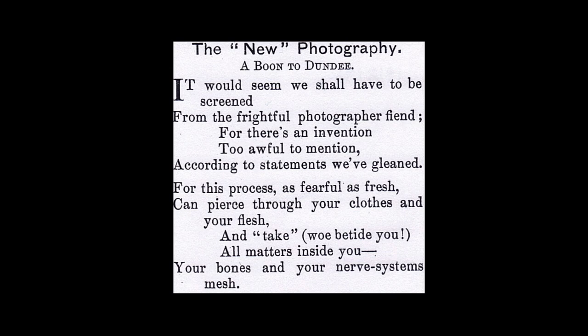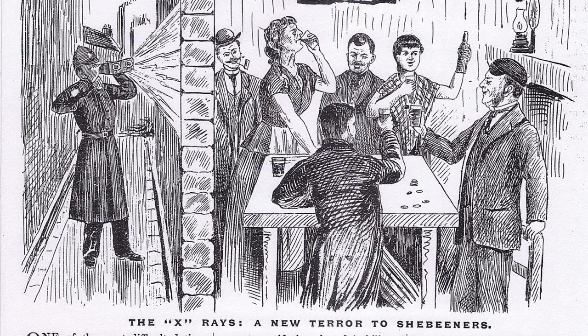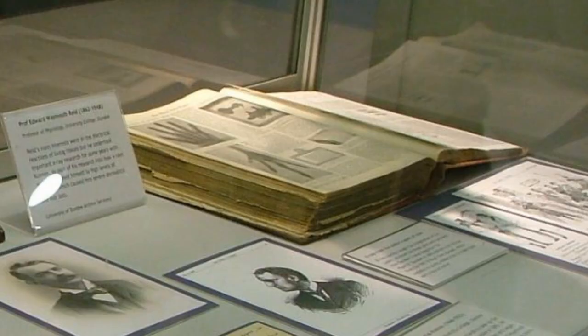While Pirrie was doing this very serious scientific research, x-rays really caught the public imagination and entered popular culture. You see references to them in books and magazines. In our x-ray display in the radiology department at Ninewells, we have a wonderful copy of the Boy's Own Annual, which tells kids how to make their own x-ray machines and test them out. There were popular talks and demonstrations about x-rays as well.